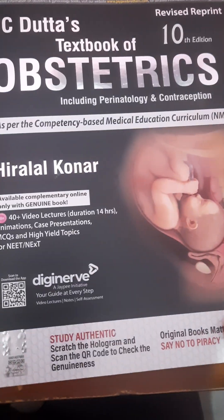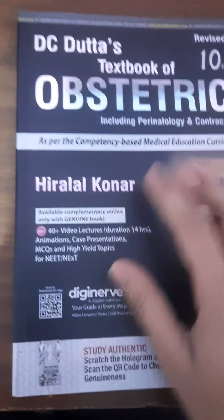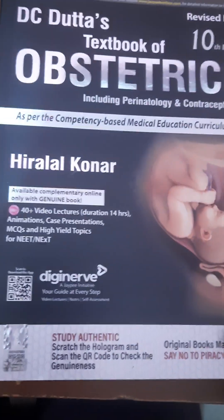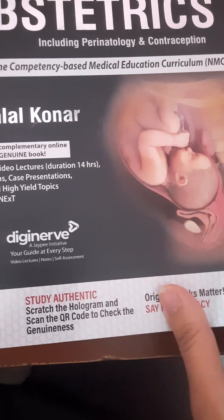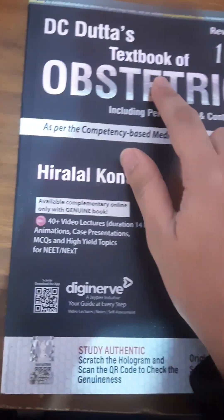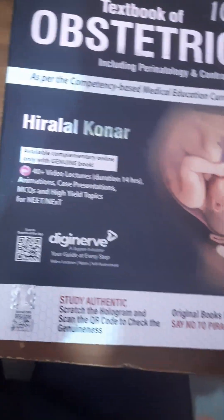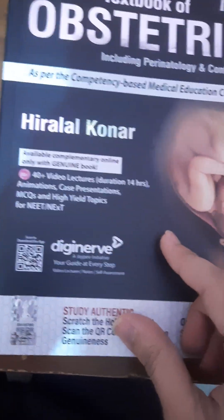Here is the book. As we open the package, the first thing we notice is the vibrant cover design — it is slick and professional, setting the tone for what is inside. This is the 10th edition of the Textbook of Obstetrics by JP Publications, published in 2023.